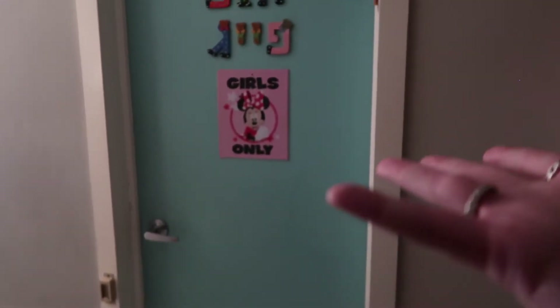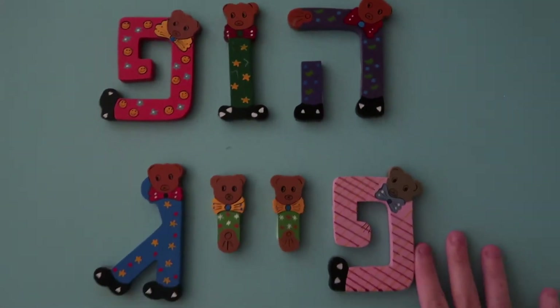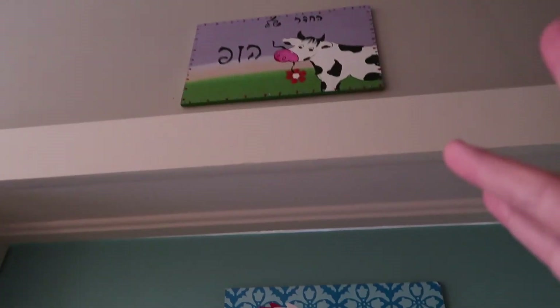Now let's just get into the room tour. So this is my door — I really like it because it's blue. It actually says 'Hope Page' in Hebrew, which is really cool, and up over here it says 'Hope's Room' also in Hebrew. But yeah, let's go inside.